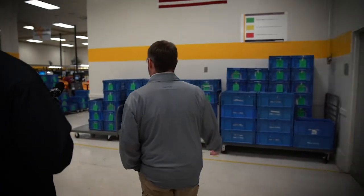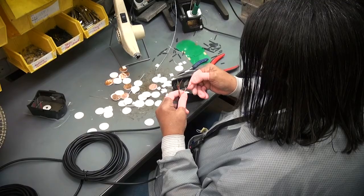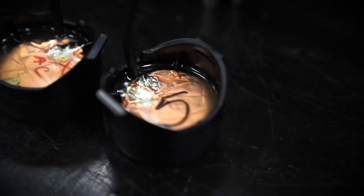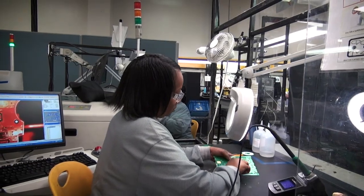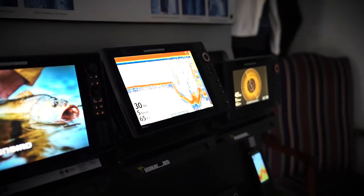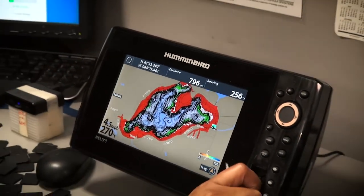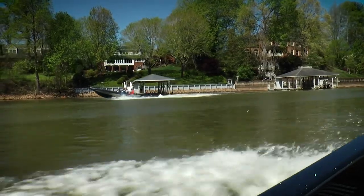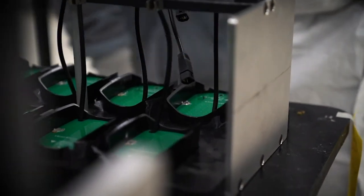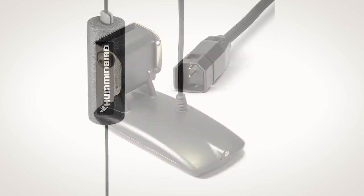Humminbird makes around 75 versions of transducers — trolling motor, through-hole, and transom mount. There's proprietary technology in each one: elements set in epoxy with specific viscosity, working together. Fishing is not insulated from today's rapid advancement in technology. If you've looked at the latest Humminbird screens, anglers are seeing what was impossible just a few years ago. For over 40 years, Humminbird has operated with one goal: create difference-making days for anglers on the water. It's no wonder they've become America's favorite fish finder.